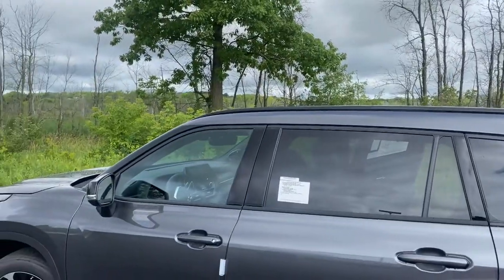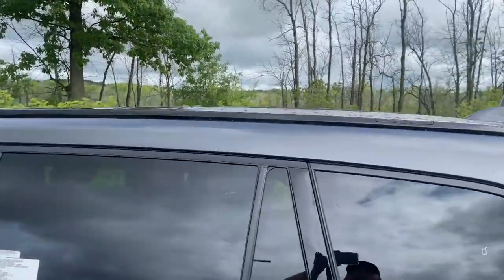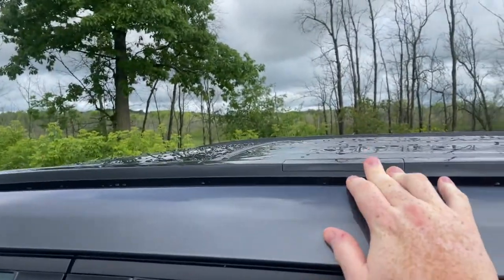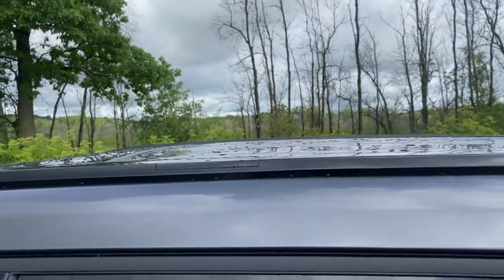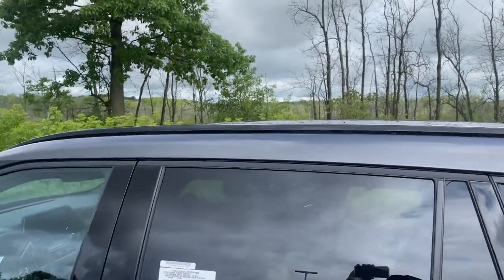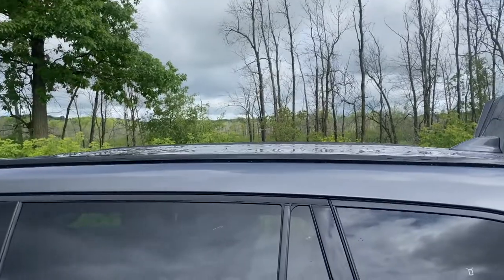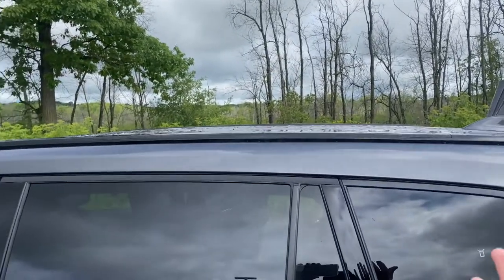And if that wasn't enough, we also have crossbar support right here on both sides. You remove those caps and now you can install the Toyota branded crossbars on the top, so now you have even more storage on the top.